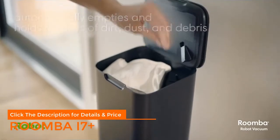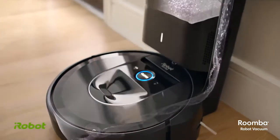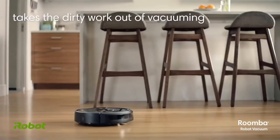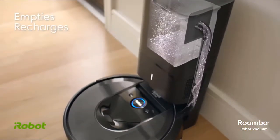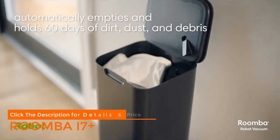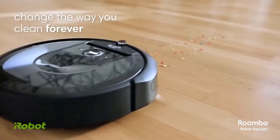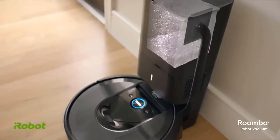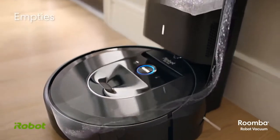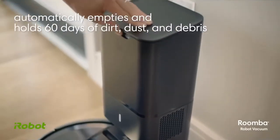Most robot vacuums are still a long way from being a perfect automated cleaning assistant, but iRobot has taken a significant step forward with the Roomba i7 Plus. Its first major upgrade is the innovative Clean Base — a combination charging stand and self-emptying bin. Every time the Roomba i7 Plus senses that the bin is full, it returns to its base and empties itself into a cleaning tower that can hold up to 30 bins worth of debris.